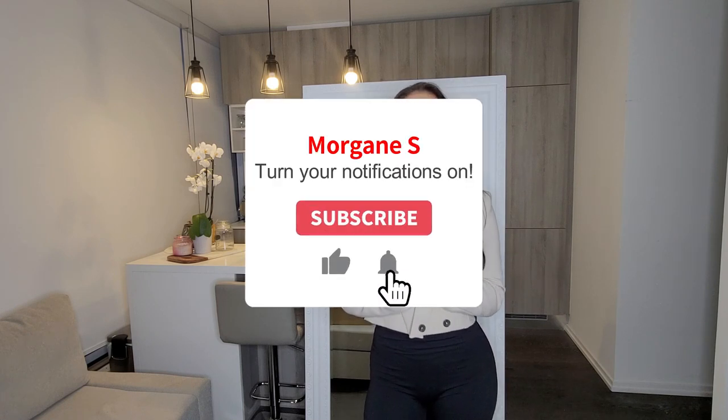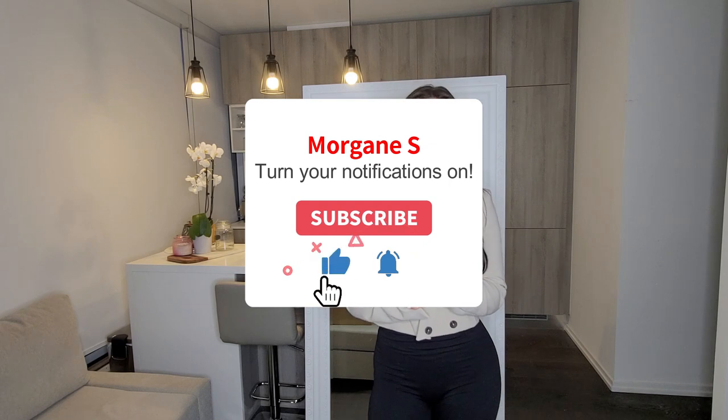I wanted to do a Zara haul for the spring, and then I'll do another version for the summertime with even more bright and bold patterns. Today I'm keeping it more neutral — nice pants, jeans — and I got those famous TikTok jeans. I'll break down all the sizing details, so stay tuned, watch the whole video, subscribe, and drop a thumbs up if you enjoy.